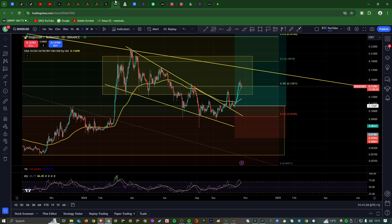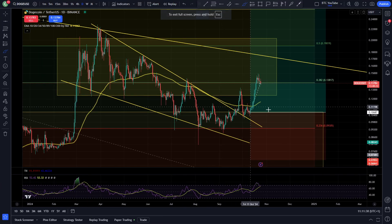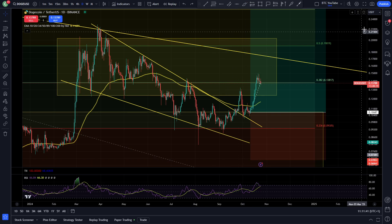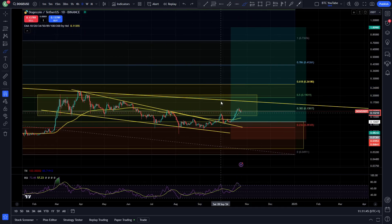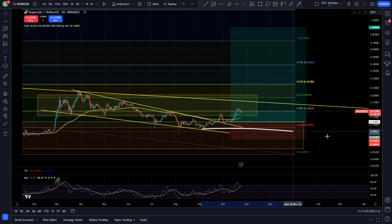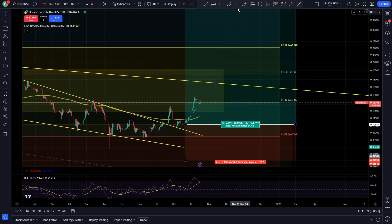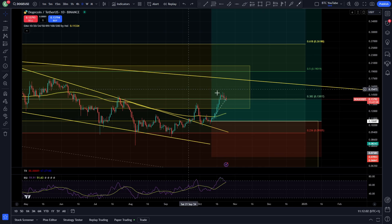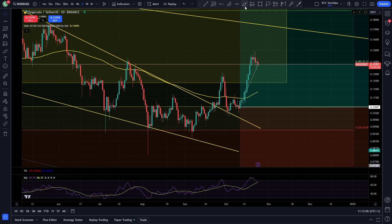If Dogecoin hits one dollar I'll make around $15k for free, so definitely worth checking out. As you can see on the Dogecoin chart, it's been working out to absolute perfection. I took the long position down here — you can see the exact coordinates of my 3x leverage long. That $500 airdrop position has been working out pretty much to perfection, with my liquidation very low around seven cents.